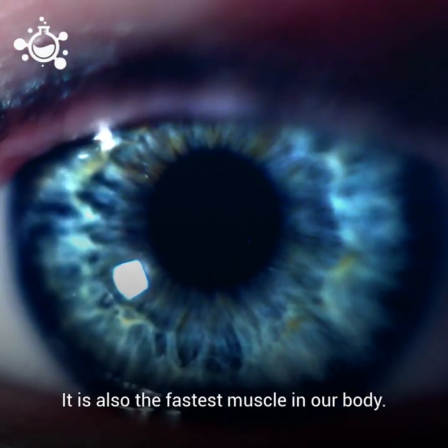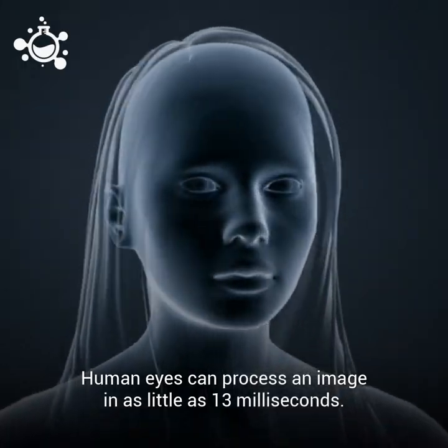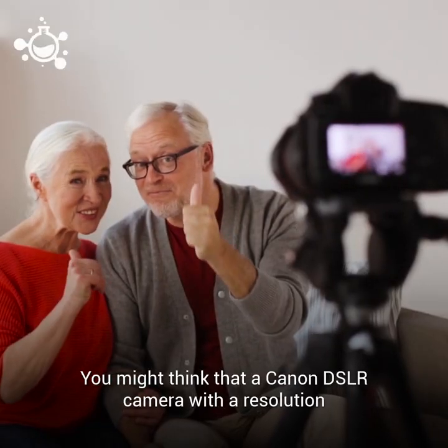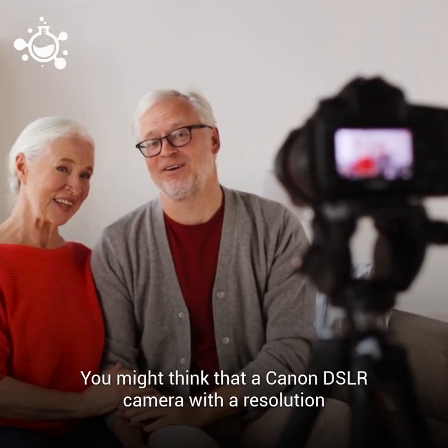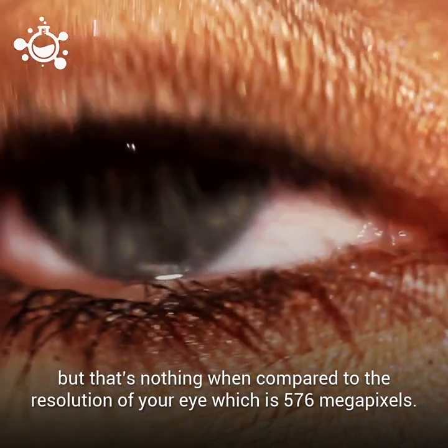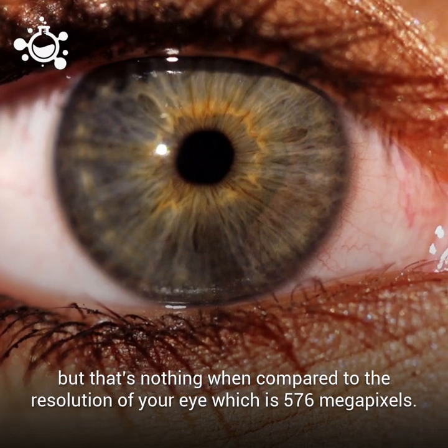It is also the fastest muscle in our body. Human eyes can process an image in as little as 13 milliseconds. You might think that a Canon DSLR camera with a resolution of about 120 megapixels is awesome, but that's nothing when compared to the resolution of your eye, which is 576 megapixels.